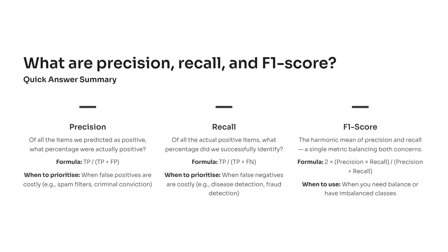When answering this in an interview, you can say: precision tells me how reliable my positive predictions are; recall tells me how many actual positives I caught; F1 score balances the two, giving me a single measure of overall model performance. It's short, natural, and instantly signals that you understand not just the math but the meaning behind it.